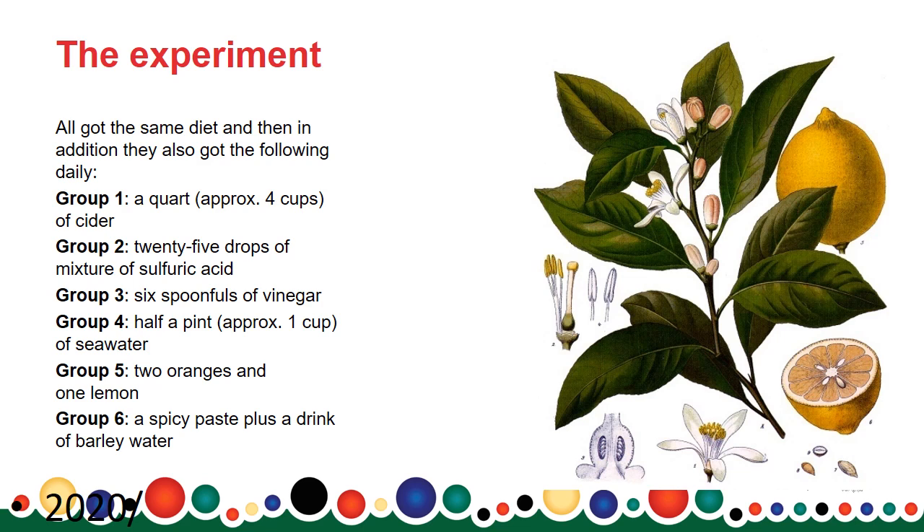He divided 12 scurbutic sailors — those sailors who were already showing signs of the illness — into six groups of two. They all received the same diet, but in addition: group one was given four cups of cider daily; group two received 25 drops of sulfuric acid; group three received six spoonfuls of vinegar; group four had one cup of sea water; group five received two oranges and one lemon; and the last group, a spicy paste plus a drink of barley water.